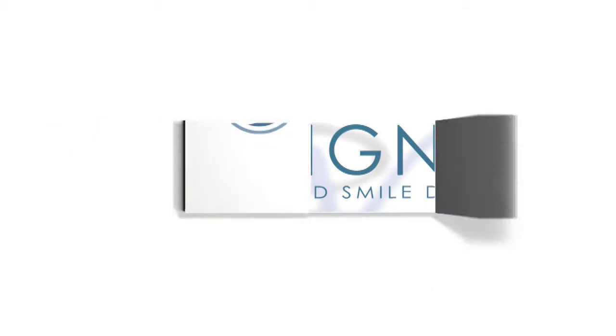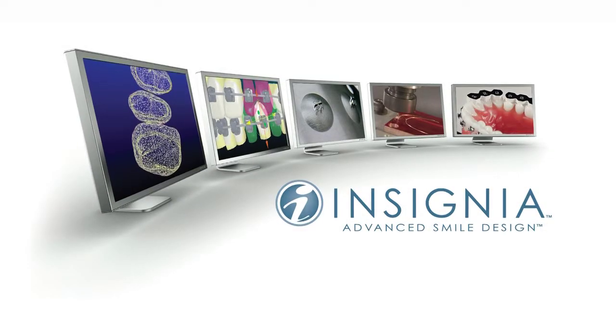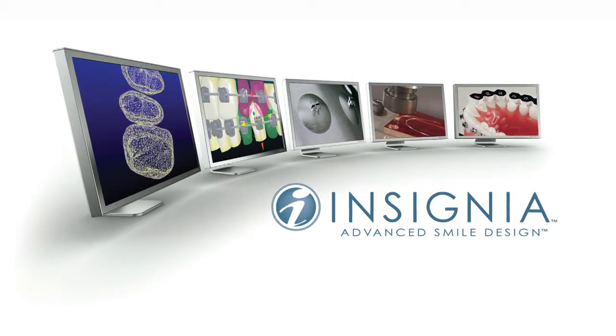I am very excited about Insignia. Insignia is a wonderful technology that really helps make the treatment go very smoothly, very predictably, and I think the quality of results are superior. It's a customization of wires and brackets like none other — custom treatment planning for each individual patient and for each individual tooth and malocclusion.